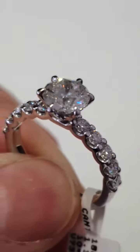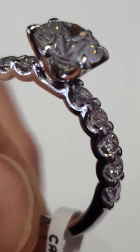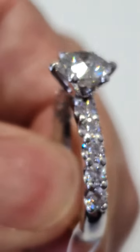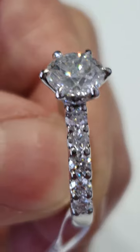And it has shared, deeply scalloped, claw-shoulder set diamonds. These are all Ideal Cut, selected with Holloway Cut Advisor and Ideal Scopes.